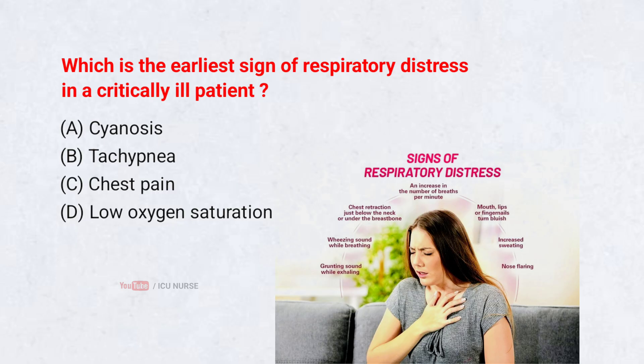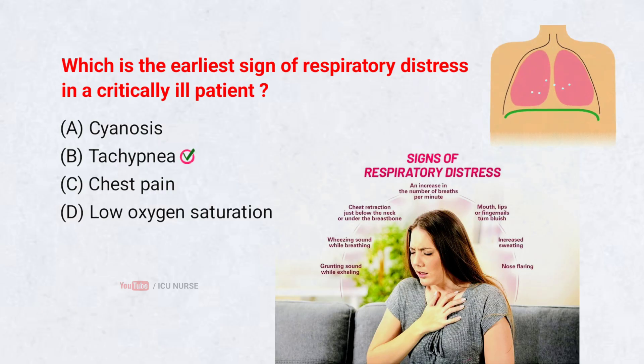Which is the earliest sign of respiratory distress in a critically ill patient? A. Cyanosis. B. Tachypnea. C. Chest pain. D. Low oxygen saturation. Correct answer: B. Tachypnea. Tachypnea is usually the earliest sign of respiratory distress because the body tries to compensate for falling oxygen levels by increasing breathing rate. Cyanosis and low oxygen saturation appear later, once the condition worsens. Identifying tachypnea early helps prevent deterioration and supports faster intervention.